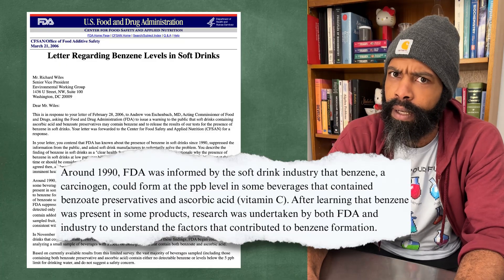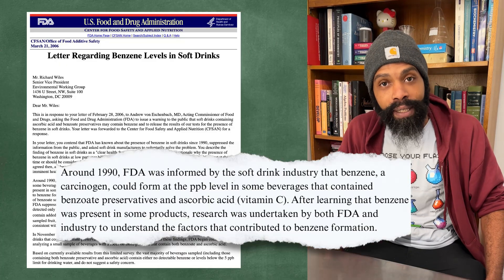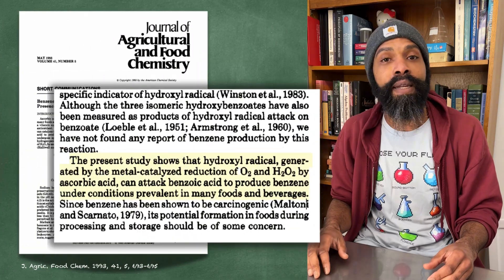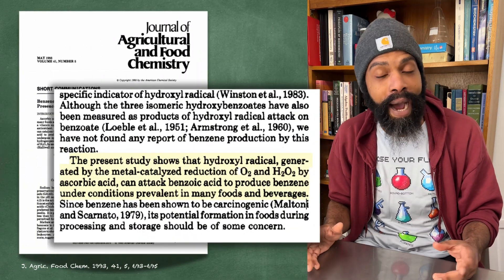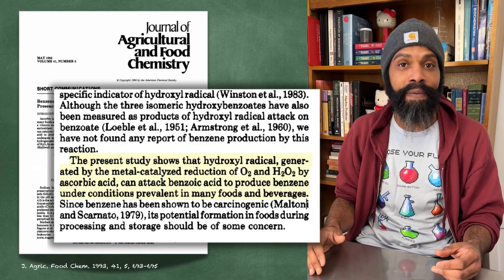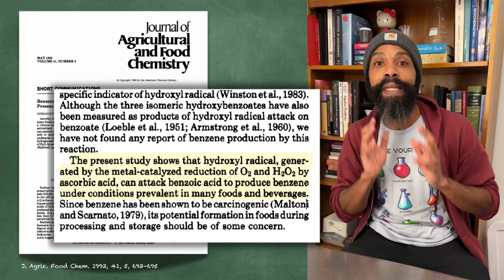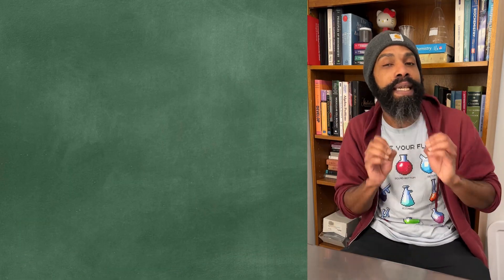The beverage companies were like, 'Yeah, what is going on here?' After a little bit of lab work, they came to the realization that yes - sodium benzoate, when in the presence of copper or iron, can react with vitamin C to create benzene. And this absolutely blew my mind.